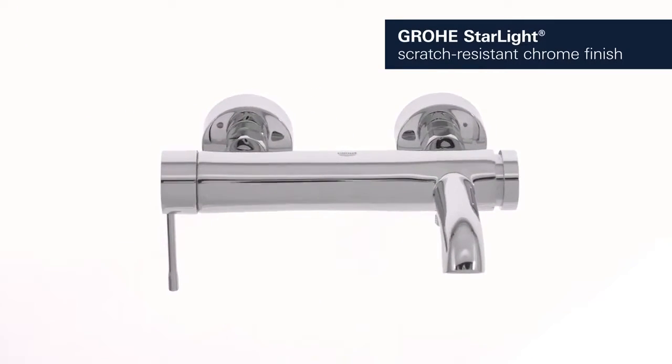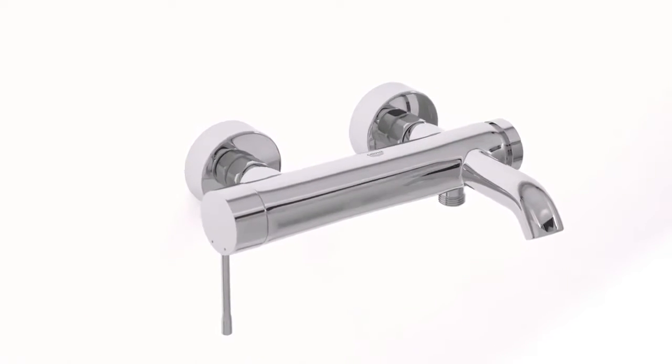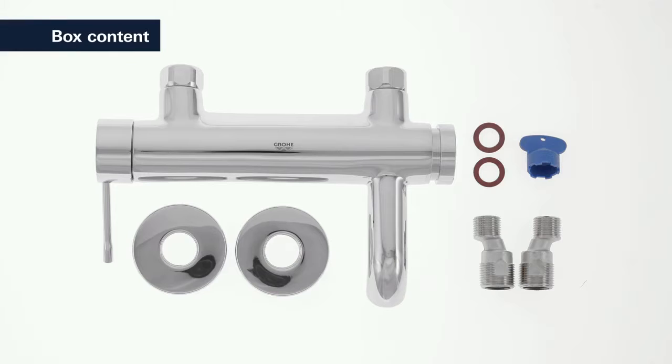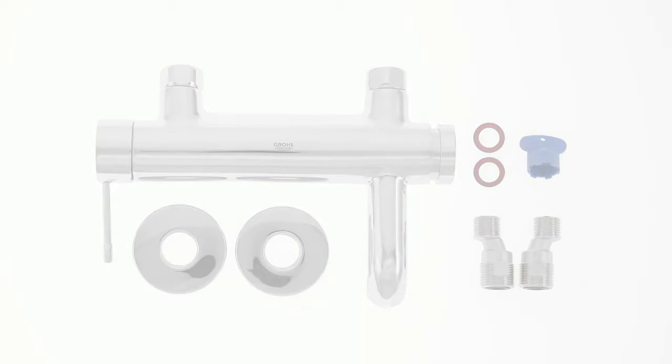It is easy to clean, appearing flawlessly lustrous even after years of use. The basin, shower, and bath taps in this range provide a perfect solution tailored to your bathroom.